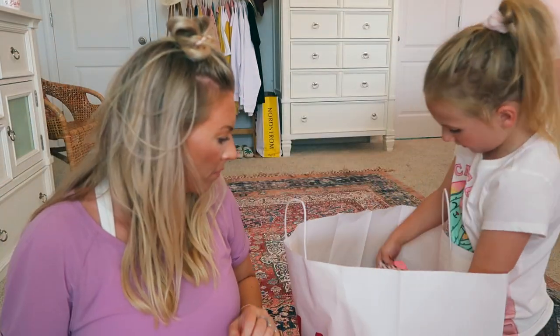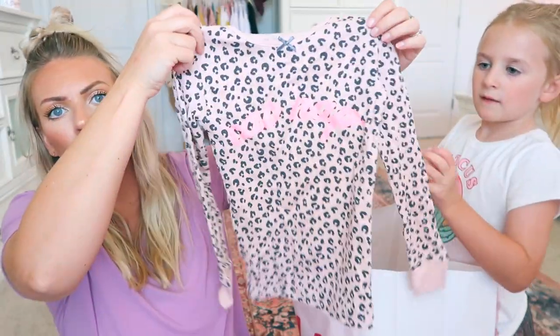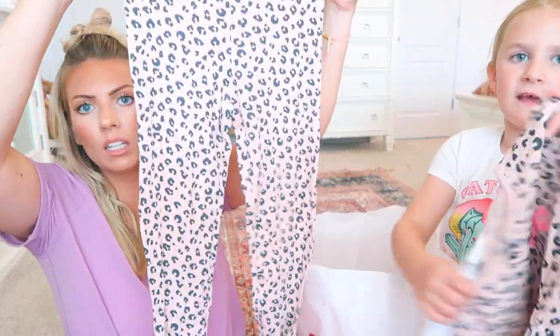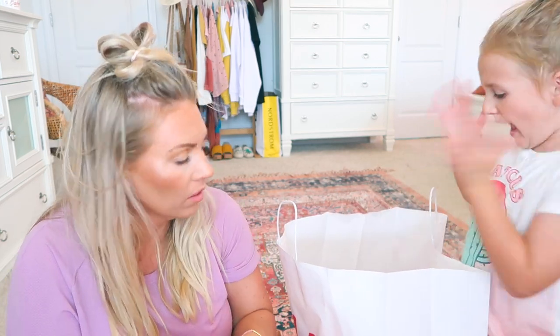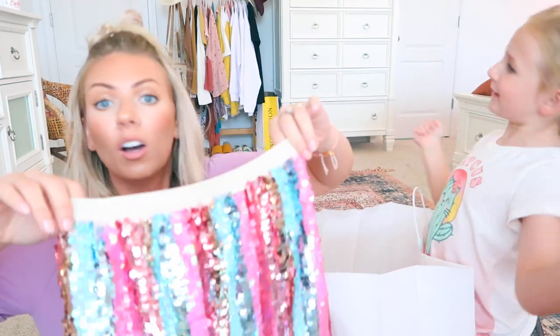This one is a little PJ set from H&M — $14.99. It says 'Cat Nap' on it and it comes with pants. This one isn't technically for school but it could be for pajama day! It's fluffy inside — kind of soft, yeah.